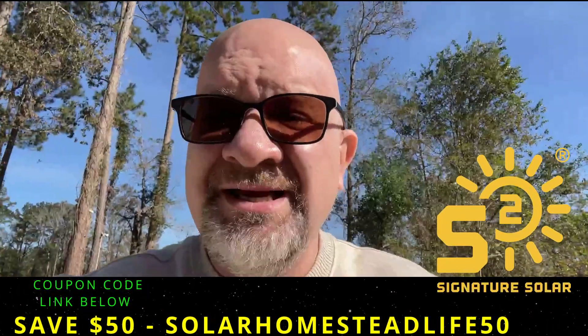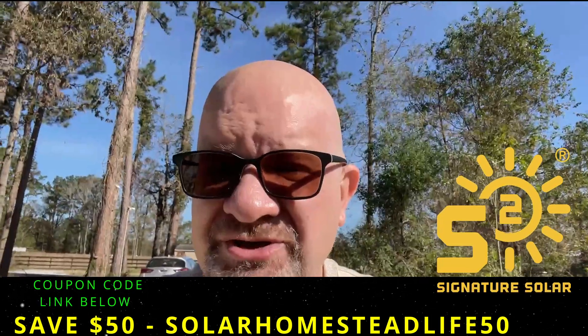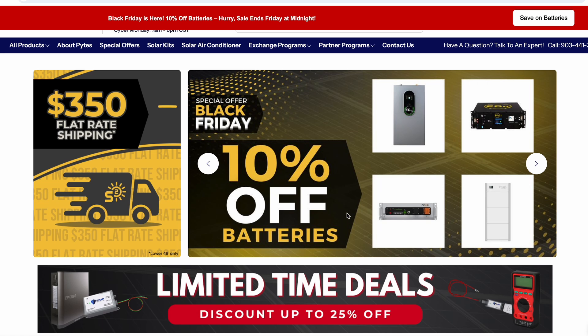Signature Solar is who we trust for all of our equipment here on the homestead — from inverters to batteries, they've helped us create an energy-independent life and we can't recommend them enough. So if you're interested and you've been waiting for the right moment to invest in solar, this is it. Click the link below in the description to take advantage of these Black Friday deals before they're gone.